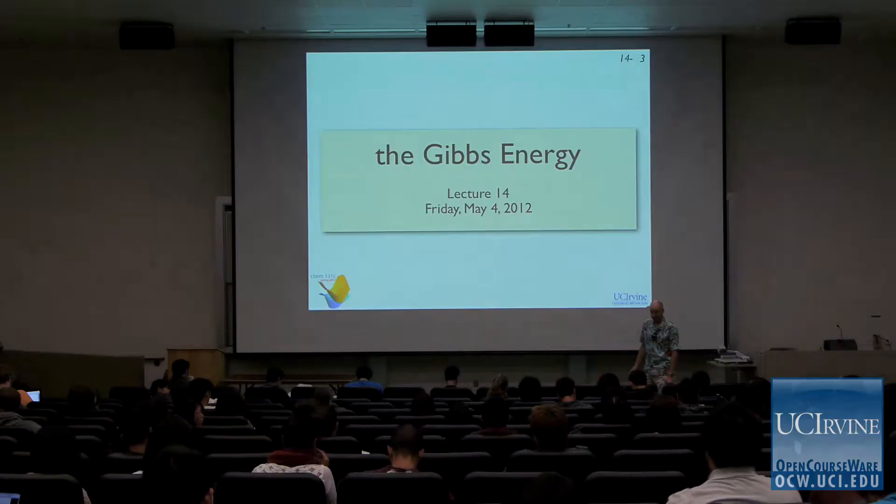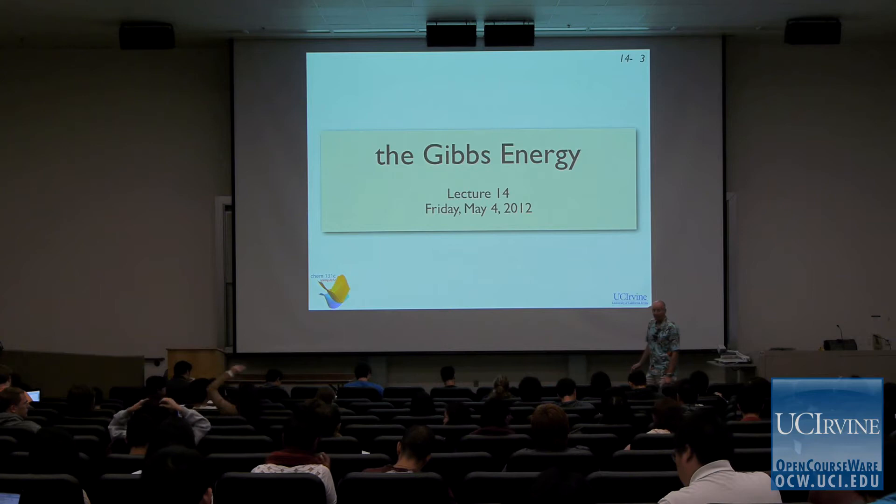We're going to start talking about the Gibbs energy today. This is really a chapter 16 topic, and I'm not sure we'll come back to anything else in chapter 15 — we probably did it in two lectures and we're done. That material is important but it's sort of abstract to us as chemists, because where does the Carnot cycle fit in in chemistry? The Gibbs energy is where the rubber meets the road in thermodynamics for chemists.